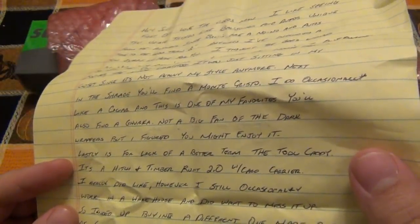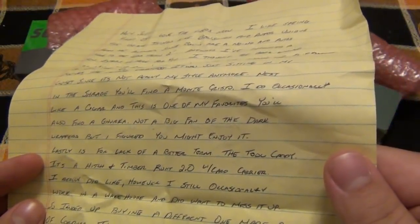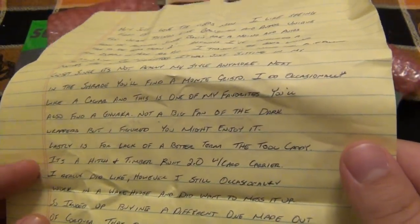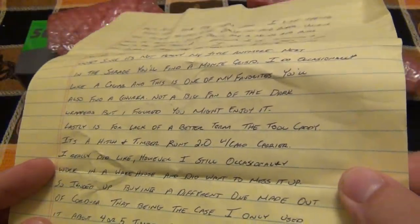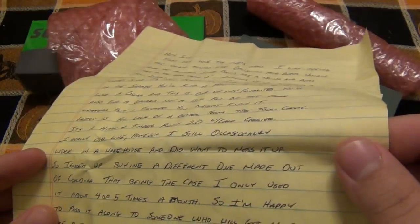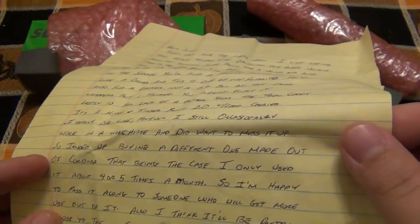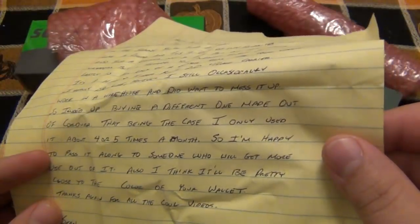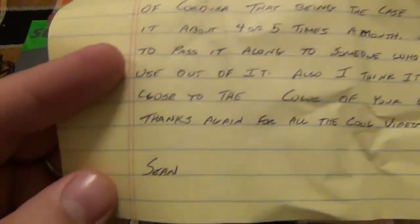Lastly, for lack of a better term — the tool caddy — it's the Hitch and Timber Runt 2.0 with card carrier. I really did like it; however, I still occasionally work in a warehouse and didn't want to mess it up, so I ended up buying a different one made of Cordura. That being the case, I only used it about four or five times, so I'm happy to pass it along to someone who will get more use out of it. I also think it'll be pretty close to the color of your wallet. Thanks again for all the cool videos, from Sean.